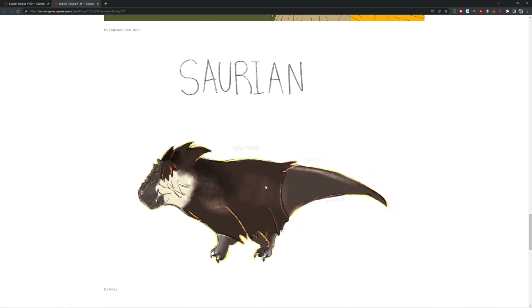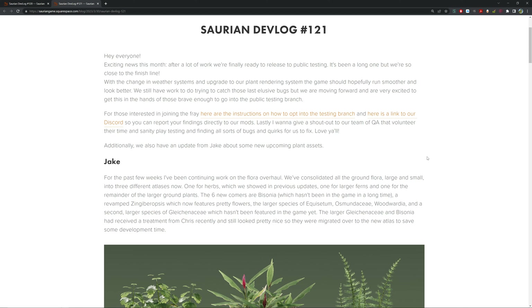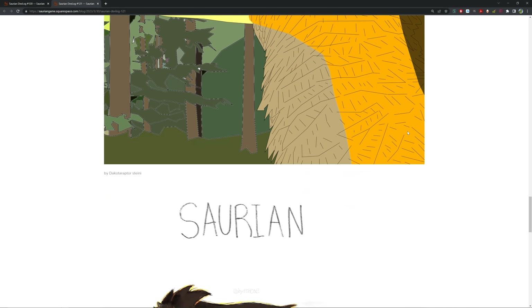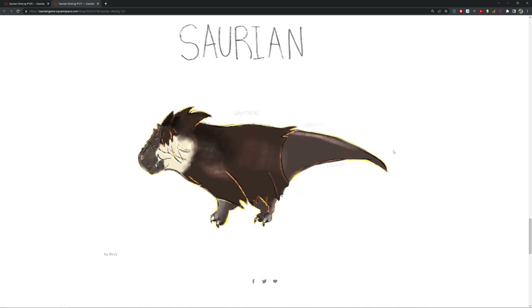A bit of a short one for today, but that's okay. If you guys want to look at the new public testing branch to check out the new weather system and things like that, you can follow the instructions in the devlog and go to the Discord to report bugs on the testing branch — pretty simple and easy. Nice to see updates coming from Saurian. Hope you guys enjoyed this video — like and subscribe and hit the bell icon to get notified. Bye-bye!